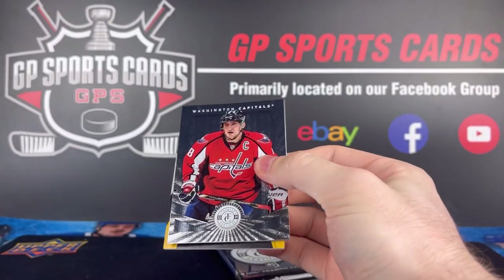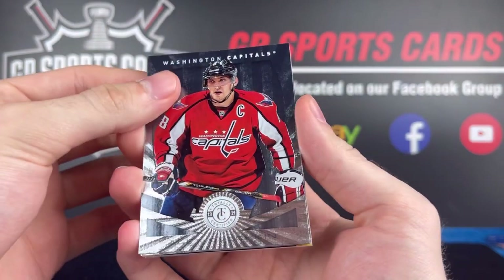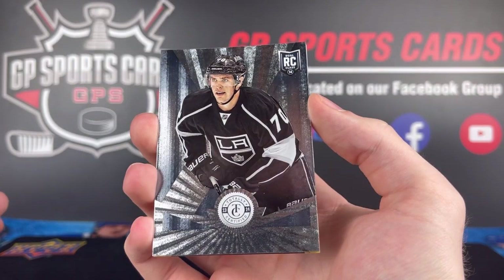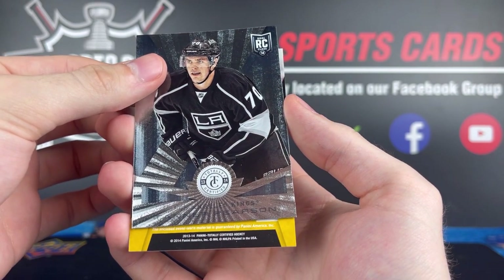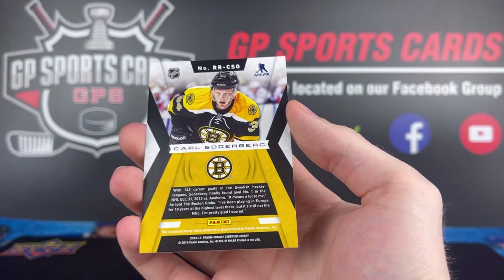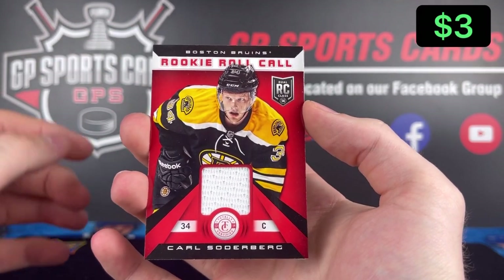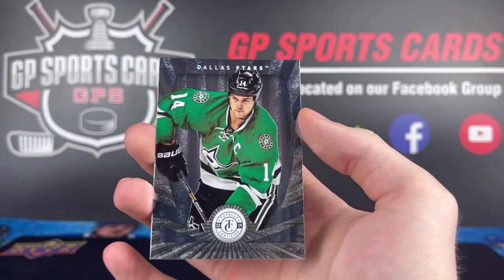Now we're hoping for something short printed. Looks like we got Boston maybe on this one. We got an Ovi base — nice one there. Another base. Our rookie is going to be Tanner Pearson — good name there, he's bounced around a few teams recently. And then we've got something yellow. Who do we got? Boston Bruins — Carl Soderbergh. Not a bad name. Rookie jersey. Carl Soderbergh, rookie roll call jersey on that one.